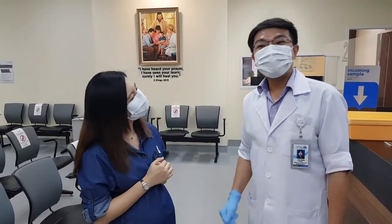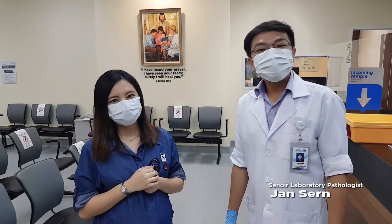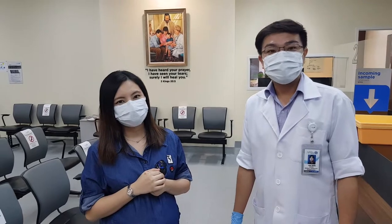So, hi Jensen! Hi everyone, I'm Jensen and I'm a Senior Medical Laboratory Technologist. Welcome to our Epinex Identity's Clinical Pathology Laboratory Services and Center.